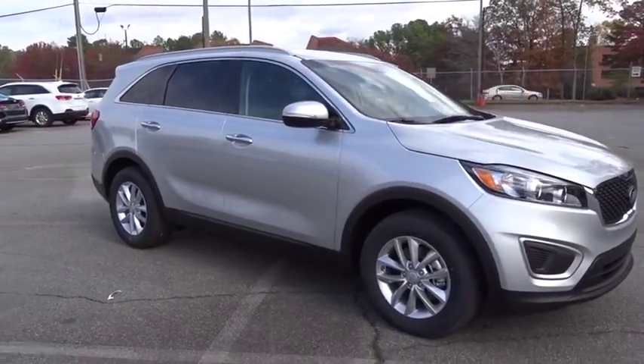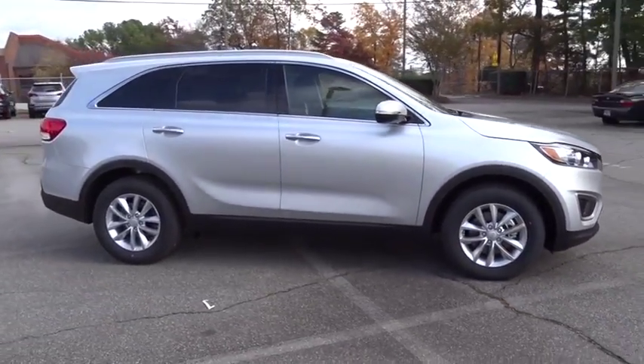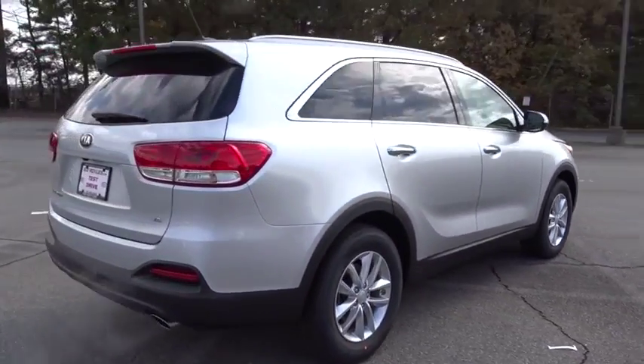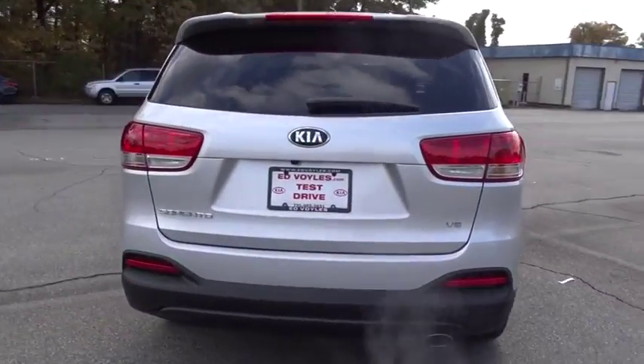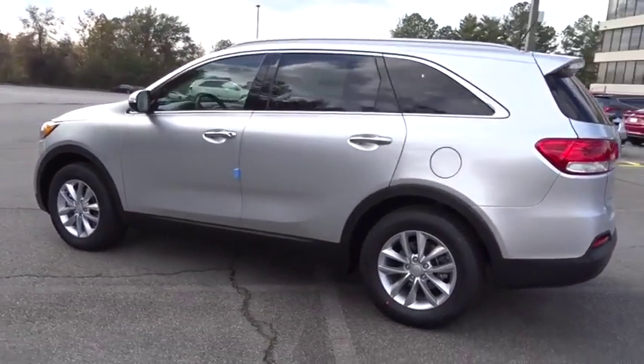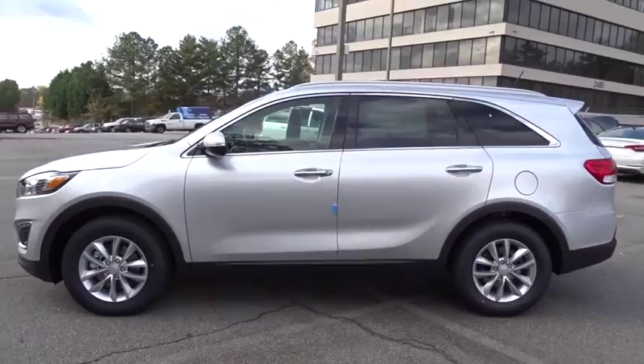2018 Kia Sorento. The Kia Sorento is a comfortable riding, powerful compact SUV loaded with impressive standard features. Take one look at its stylish sleek design and you'll want to cross over to a Sorento. Here are some of this vehicle's great options.